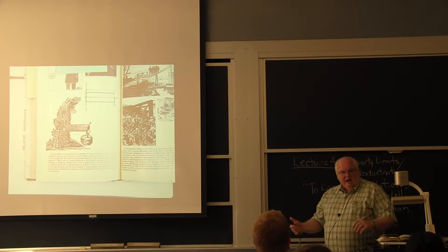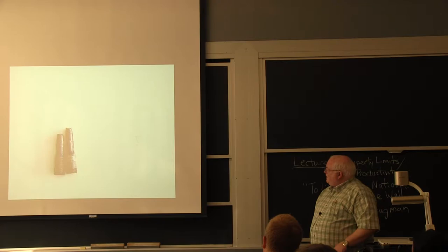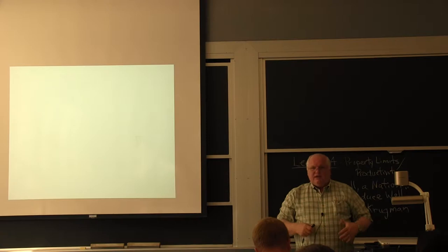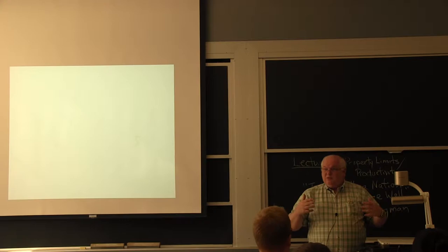People knew about strength of materials in the 1880s and would run tensile tests. I'm passing around a tensile test bar with what we call a cup-and-cone fracture on top. After Henry Bessemer taught people how to make steel, Andrew Carnegie became the richest man in the world — in today's dollars he'd be worth about $300 billion, exceeding Bill Gates or anyone today.